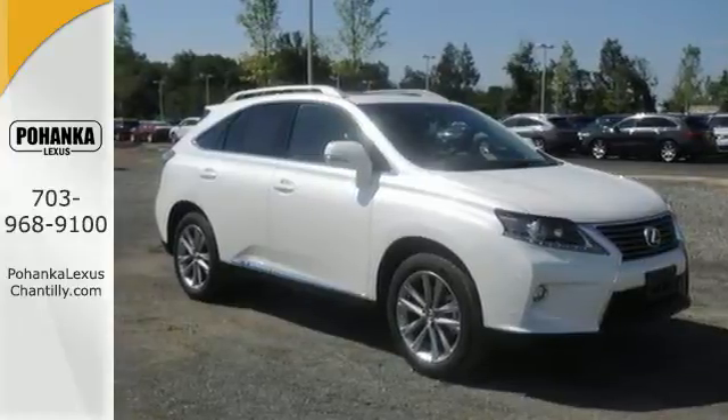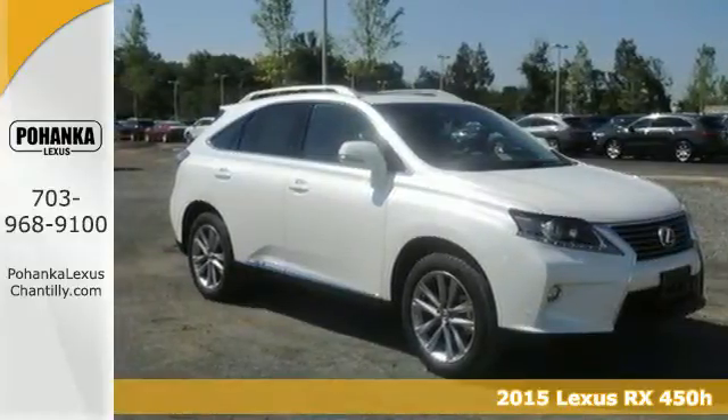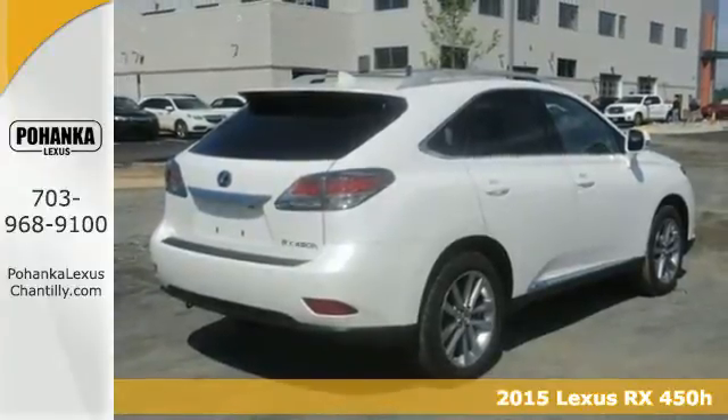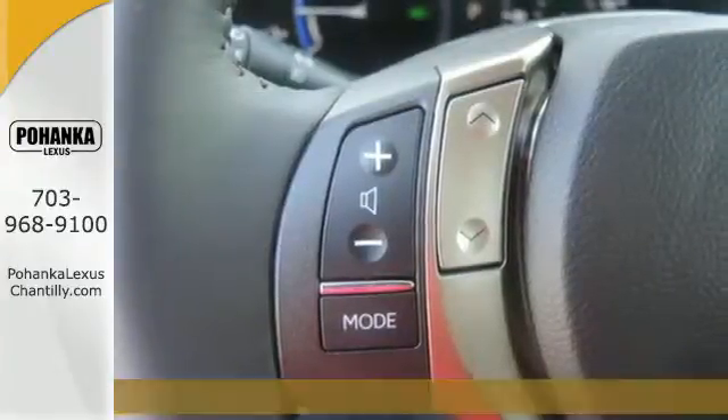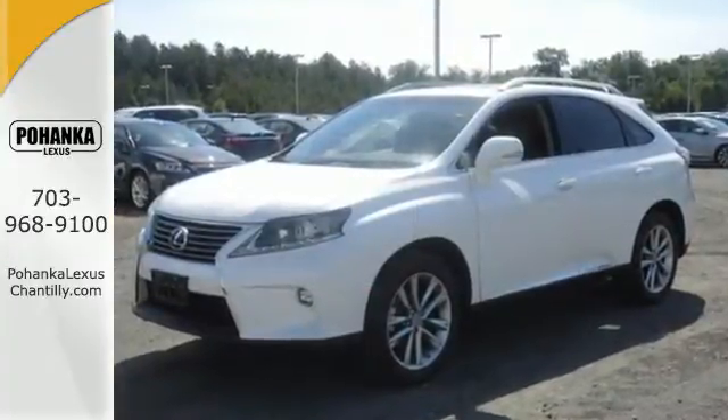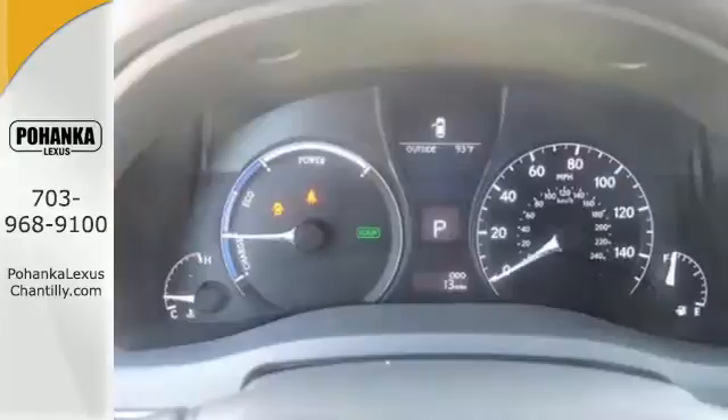It's a 2015 Lexus RX 450h. Under the hood lies an impressive 3.5-liter Atkinson Cycle Hybrid V6 engine. This innovative system spits out impressive horsepower and torque while still achieving superb fuel economy and keeping emissions low.